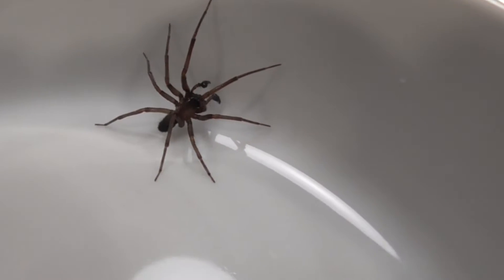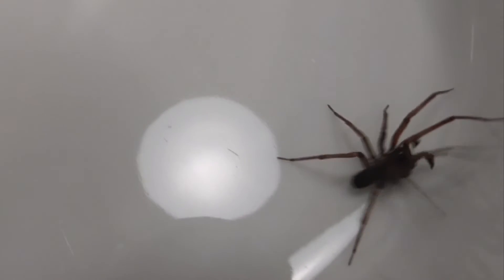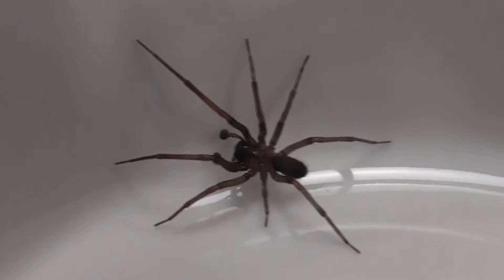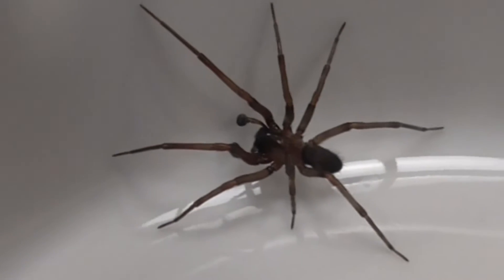This is a male — the females are a little bit larger. He's about three quarters of an inch long. He's mostly brown, a little darker on the front of his carapace, and a little bit of darkness at the very tips of his legs. His abdomen is also a little bit grayish black.